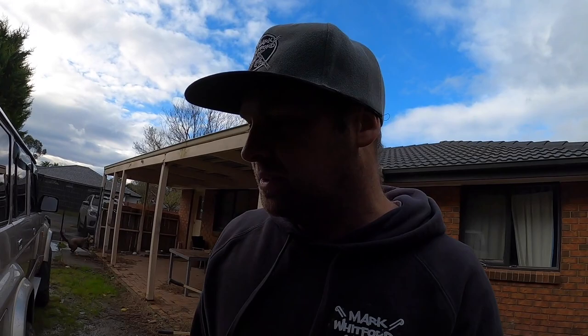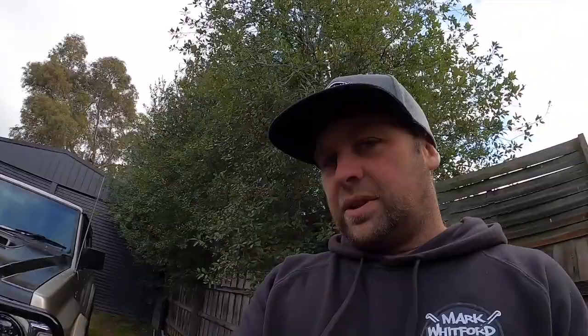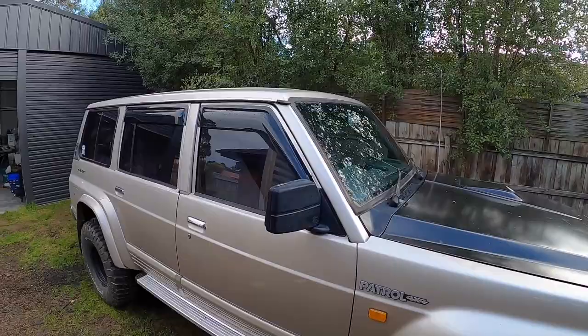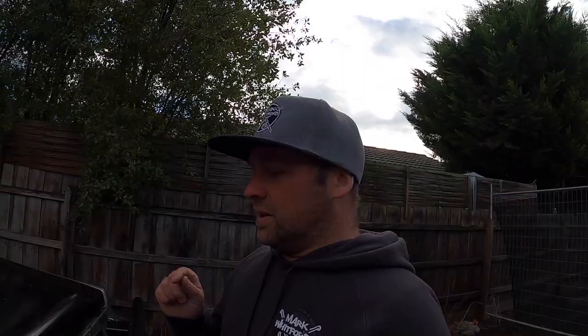It has a two-inch lift and 33-inch tires - that's pretty much as far as the four-wheel driving stuff goes. It's got a bull bar and a winch on the front - an ARB bull bar, a non-winch bar which the previous owner modified to suit the winch. It's got a King's Dominator Extreme winch - heard mixed reviews, some people love them, most people hate them, so I'll use that until it blows up. Future plans for the outside: I want to put a roof rack on and some rock sliders. I'm happy with the suspension, tires and wheels for now.